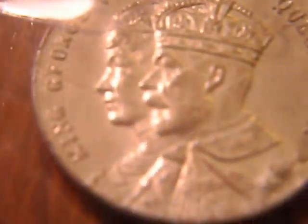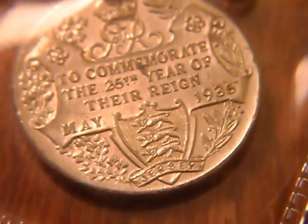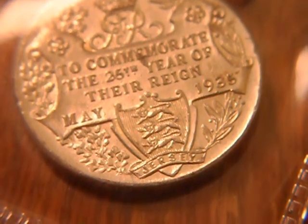In a 10p rummage box, I've got this — I've already got one before, got it for 10p, couldn't turn it down. Just a little 25th year of King George's reign medallion. It's just copper-nickel, but there's a pin on the top which is actually a sort of rosy gold colour. I doubt they used gold on it, but I'll have a little test of that just in case.